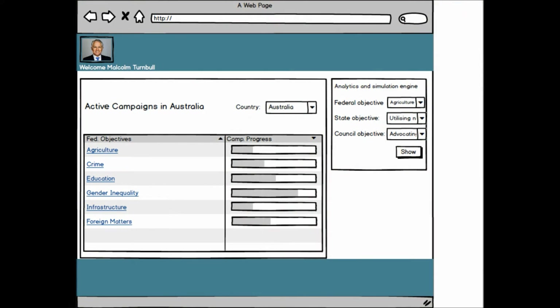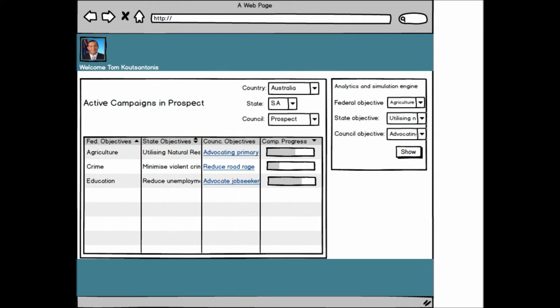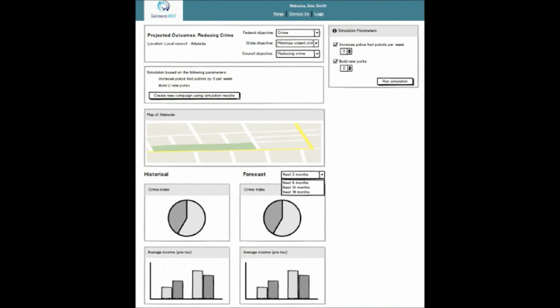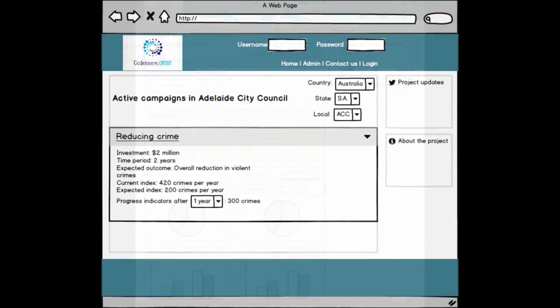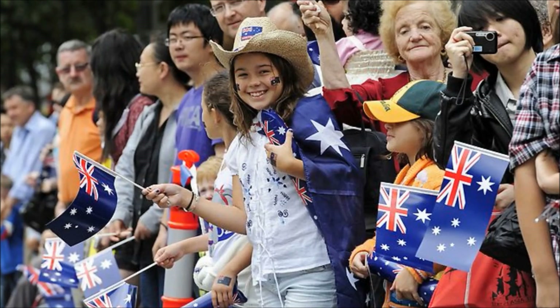Our system will build a whole-of-government enterprise resource planning framework with a strong emphasis on an analytics and simulation engine. Our federal government faces strategic challenges which are then cascaded to a state and then to a council level. At its core, our project will support policy and decision makers to help them make better informed decisions using analytics and simulation tools. The civic value of our suggested framework is gigantic as the government will be able to deliver better services to its taxpayers.